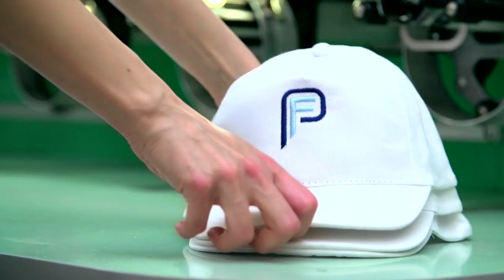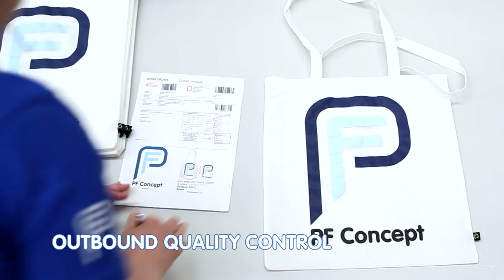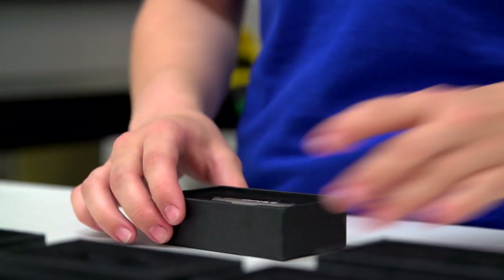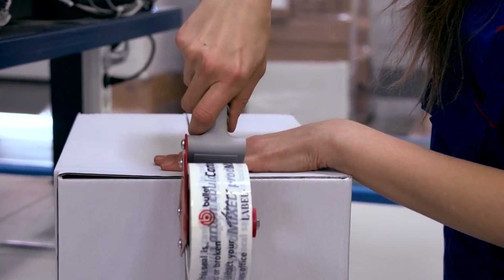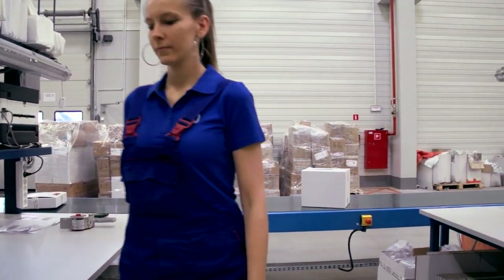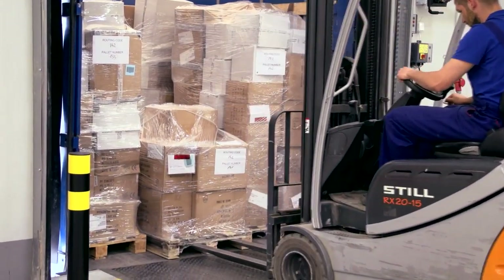All the decorations we apply are always checked to ensure they meet our high quality standards. The order is carefully packed with the decorated area placed on top to maximise exposure of your message. The decorated products are now ready to be shipped. Soon they'll be in action as high impact marketing tools. Throughout Europe, all our customers can rely on efficient turnaround and professional service.